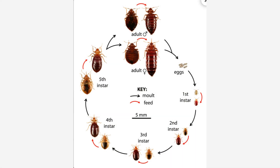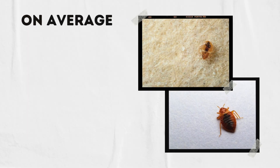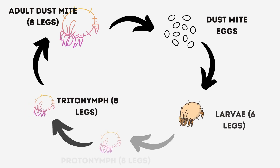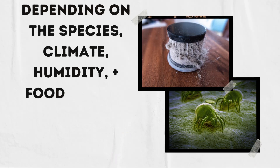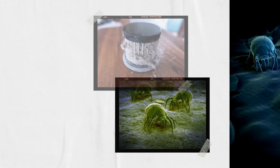What about the life cycle? A bed bug hatches from an egg and goes through five stages of nymphs and then reaches an adult. On average, a bed bug will complete its life cycle in four to eight weeks. Unlike bed bugs, dust mites have a larval stage. A dust mite goes from egg to larvae to nymph to adult. Depending on the species, climate, humidity, and food, they'll complete their life cycle in three to eight weeks.